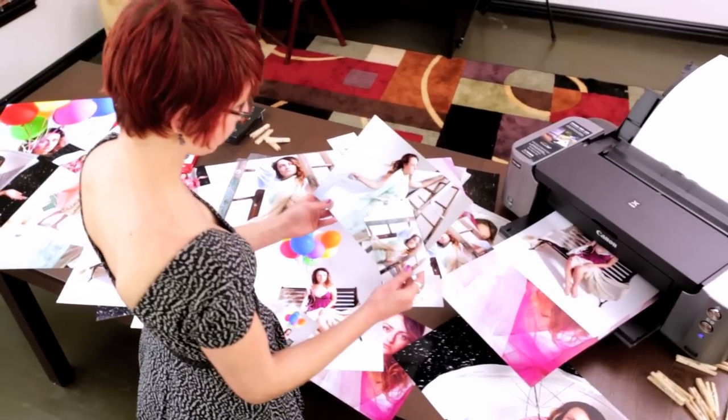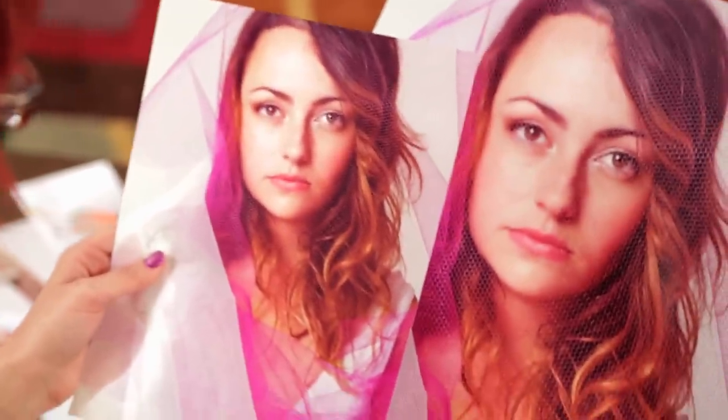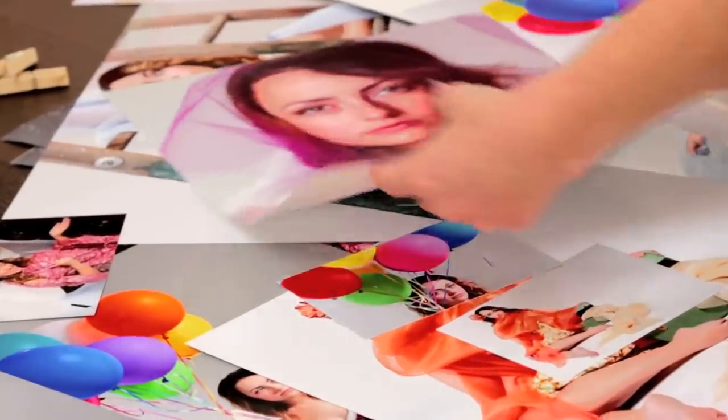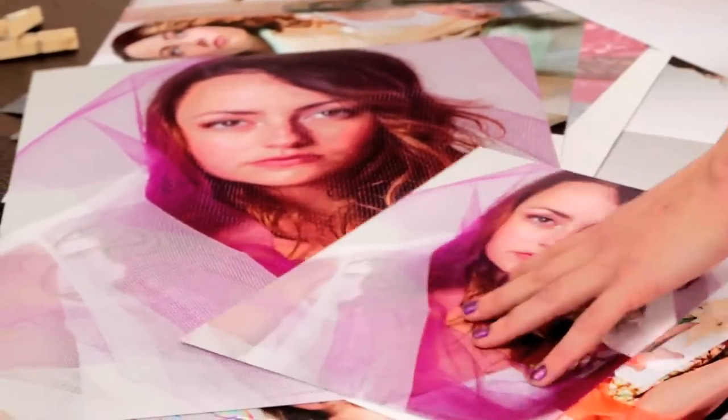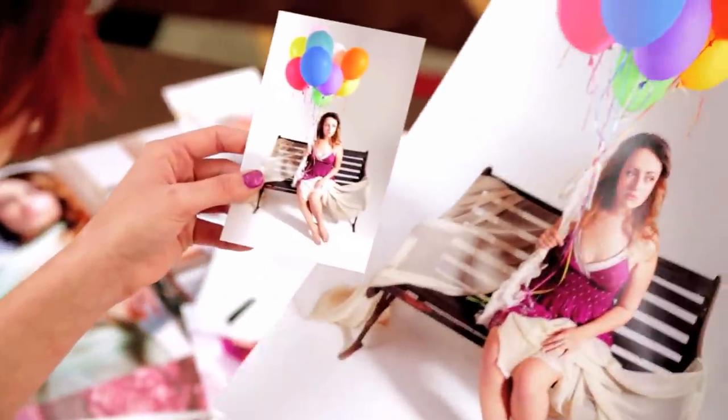The PIXMA Pro 100 also has the ability to print a multitude of sizes. The two-way paper feeder can smoothly handle your basic 4x6, a standard 8x10, or if you really want to impress, a 13x19. There's no end to the creative possibilities.